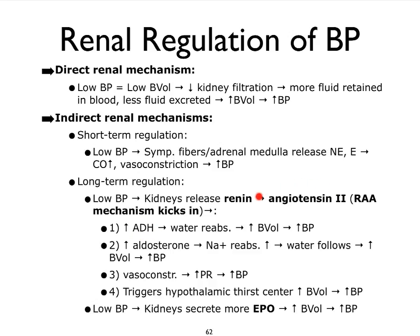Once we have angiotensin 2, angiotensin 2 increases the secretion of ADH and increases the secretion of aldosterone. And as we learned earlier, both of them are going to impact blood volume, which then of course is going to change our blood pressure. It can also feed back to the hypothalamus to where it can trigger our thirst center. We drink more, we increase our blood volume, and that increases our blood pressure.